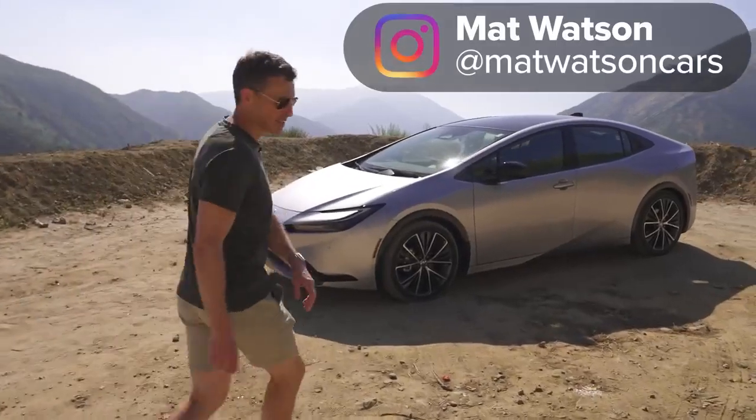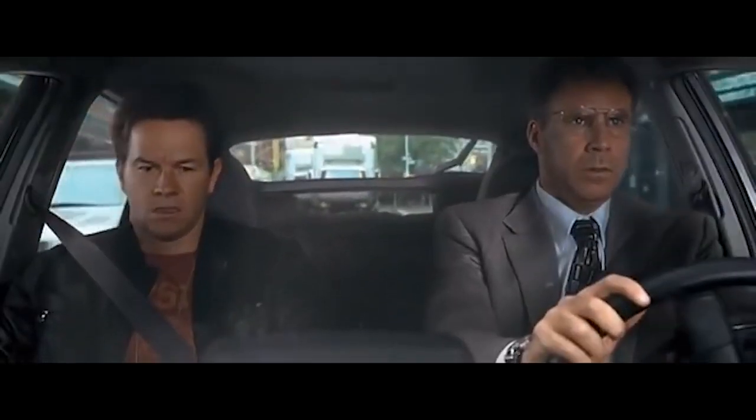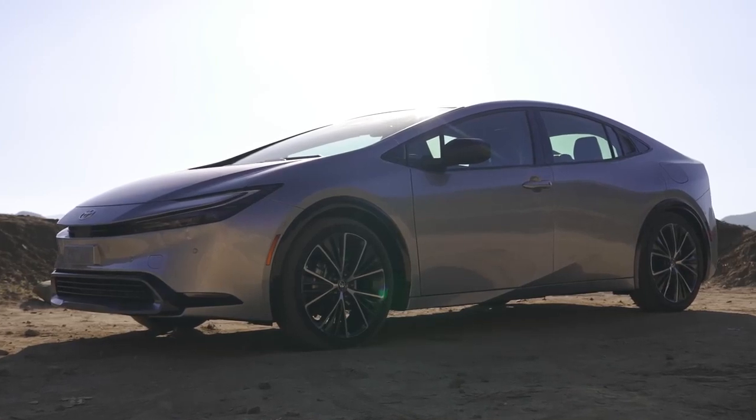This is the new Toyota Prius, and it's a little bit like a pair of Crocs. In the past, the Prius was not cool at all. 'What the hell is this?' 'It's my car. It's a Prius.' Whereas today, look at it. Very cool. Just like Crocs.